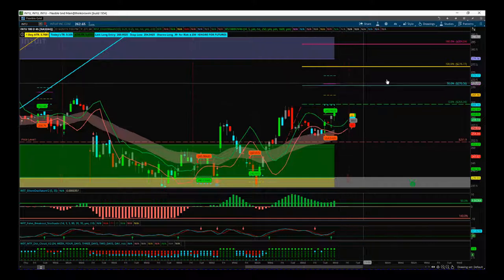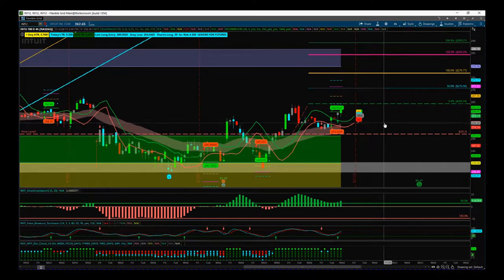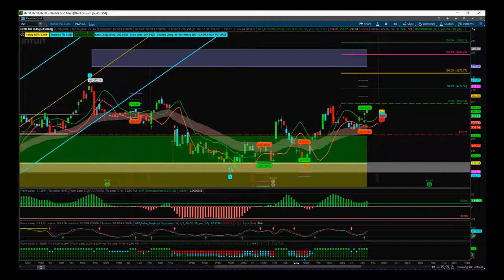We have a risk/reward of one to 1.6, so potential 160% profit times risk. We'll see how far it gaps up — we may have to put a stop limit order in around 264.34, plus or minus 40 cents or something like that, to get into the trade. But this is it — this is a quick setup.